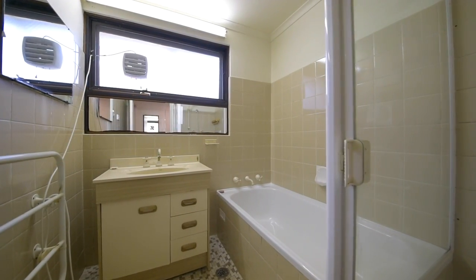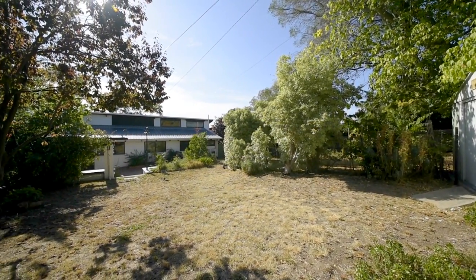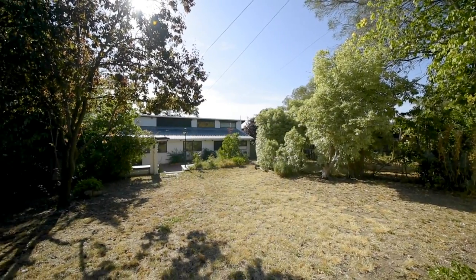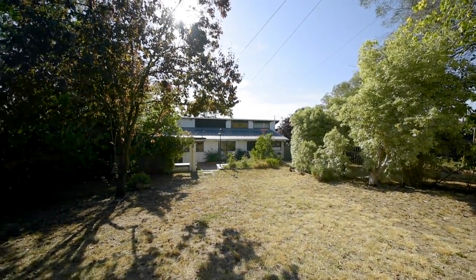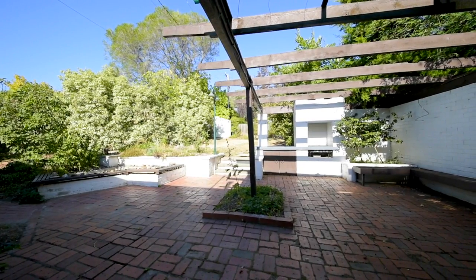But the real beauty of this property is a 920 square metre block, positioned towards the end of a quiet little cul-de-sac. There is no through traffic and there is a lot of scope to renovate the current property or build your own dream home from scratch.